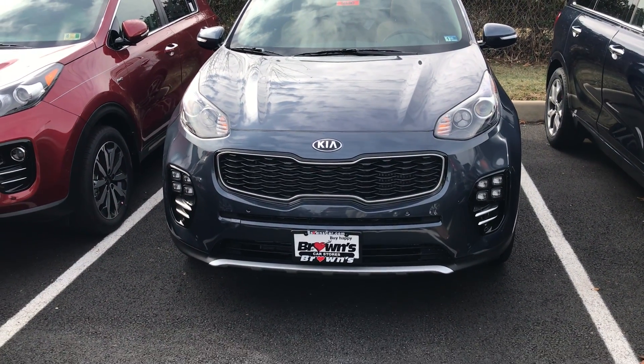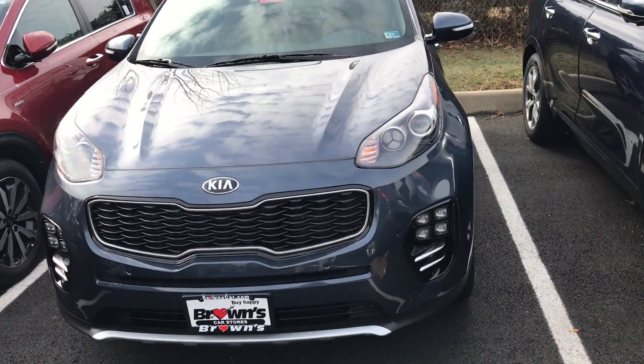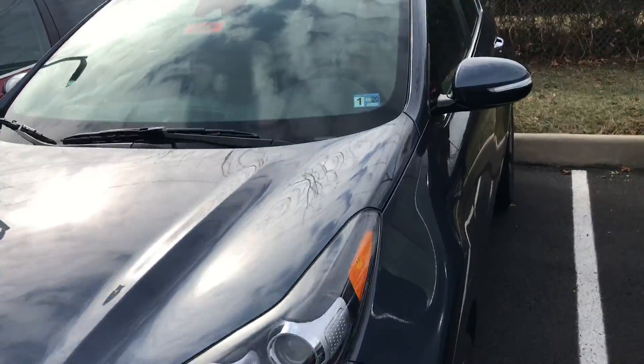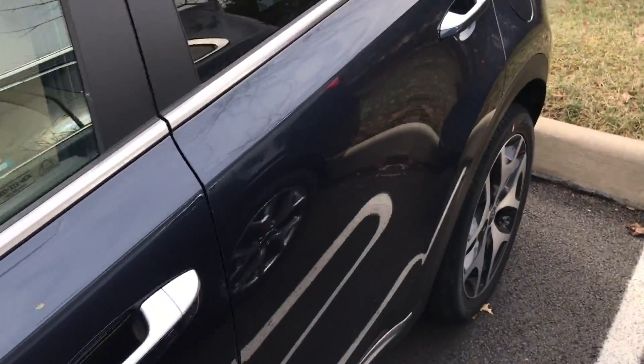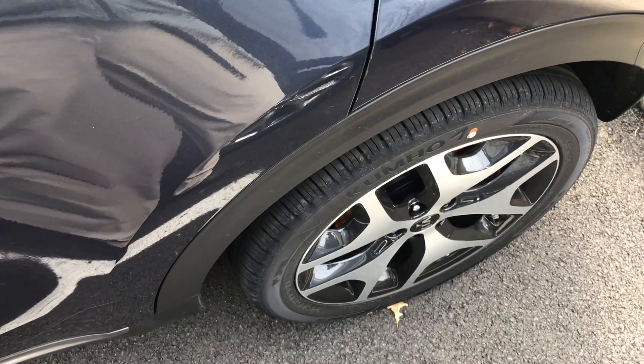Take note of the tiger nose front end grille as well as the LED fog lights — these are only available on the SX model. As we take a walk around the vehicle to the back, take a quick look at those premium alloy rims; that's fantastic quality.